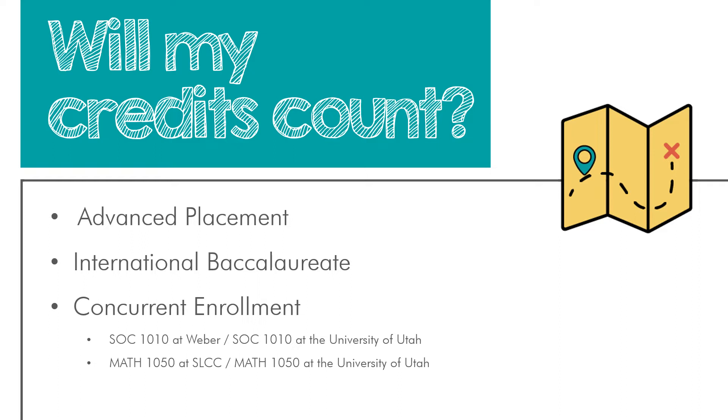Maybe you're taking concurrent enrollment courses. Students can fulfill general education requirements if you're completing similar coursework at another institution. For example, you might be taking Sociology 1010 at Weber State through your high school's program — that is comparable to Sociology 1010 at the University of Utah. Similarly with Math 1050 College Algebra. In the state of Utah, if you're taking a comparable course, the University of Utah will honor that credit, and if it fulfills a general education requirement, that concurrent enrollment credit will fulfill the same requirement at the University of Utah.